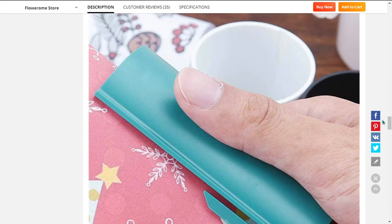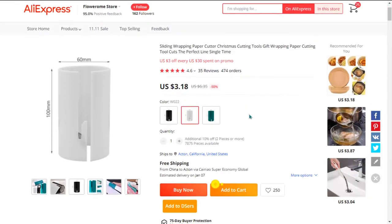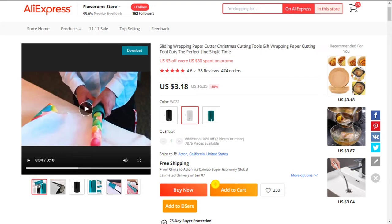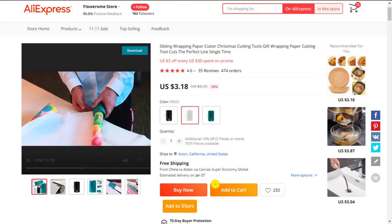The selling price for the portable mini wrapping paper cutter is just under $20, whereas the product cost is $3.18. Shipping is free, so you're looking at a very good profit margin of $16.82. So sell this now.